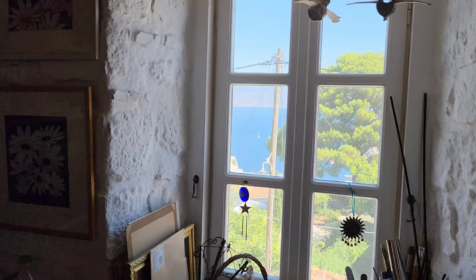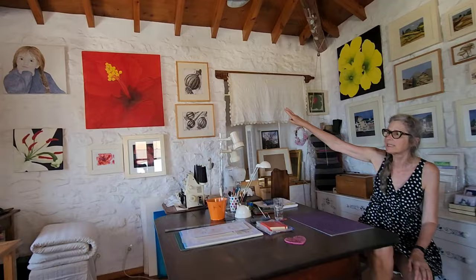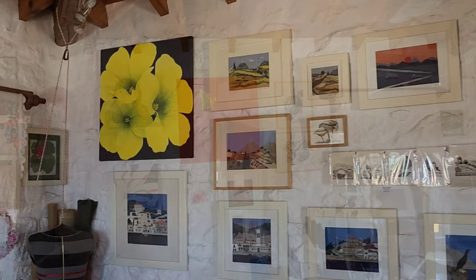Jacqueline is an incredibly versatile artist and is well known for her fine art textiles of silk on linen, with hand embroidery, needle point, paper mache, acrylic on canvas paintings, and much more. We were fortunate enough to visit with Jacqueline and take a sneak peek into her artistic world.